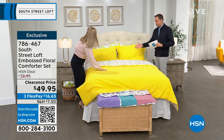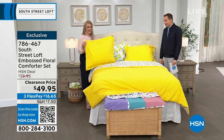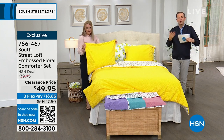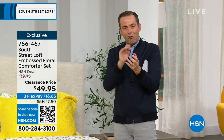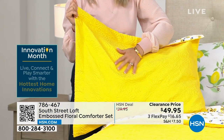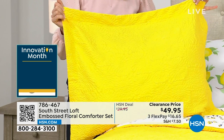So you can do this at home — have the floral side if you want, or flip it and have the embossed side. Look really close and you'll notice this gorgeous texture. I love this so much — it just elevates the fabrication in such a soft, beautiful way. Everyone's just going to think you spent a lot of money. This is going to be our little secret. $49.95, and if you want to take advantage of FlexPay, it's $16.65. It is four minutes or sellout, whichever happens first.